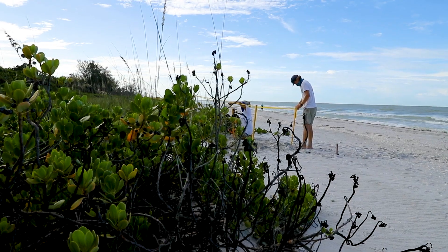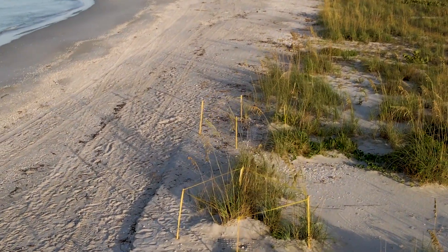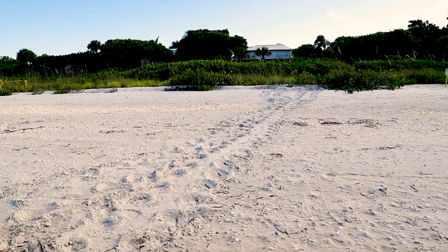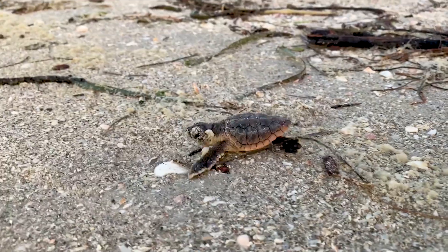Around 45 to 60 days from when a nest is laid, it enters its hatch window — when it's likely going to hatch. In the same way that we look for the crawls turtles made coming out of the ocean to lay eggs, we determine a nest has hatched when we see those same tracks, but much smaller, coming from the hatchlings leaving the nest and heading to the ocean. At that point we know the nest has hatched.